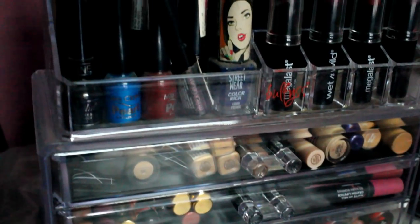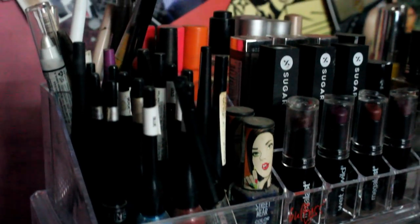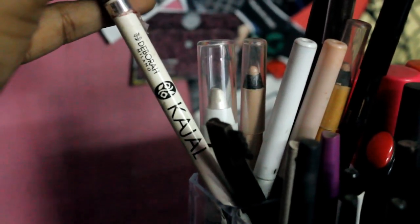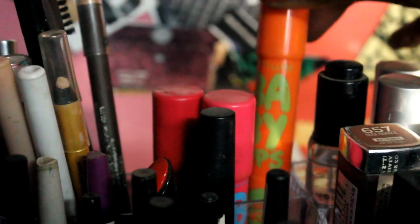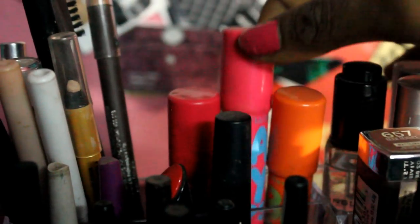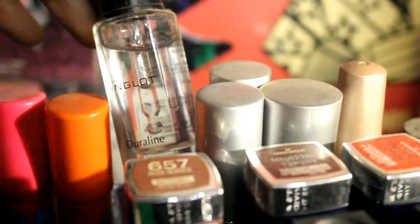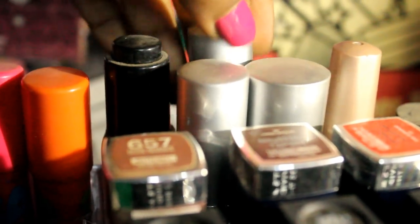In the first section on the left-hand side at the back, I keep all my nude eye pencils — multiple brands starting from Lakme to Maybelline, NYX Jumbo Eye Pencil, and Deborah Milano white eye pencil. I also keep some brow pencils there like the NYX brow pencil, Bara brow pencil, and Miss Claire brow pencil. Next to it, I keep three Maybelline Baby Lips Candy Wow lip balms because they all fit well in that small area.